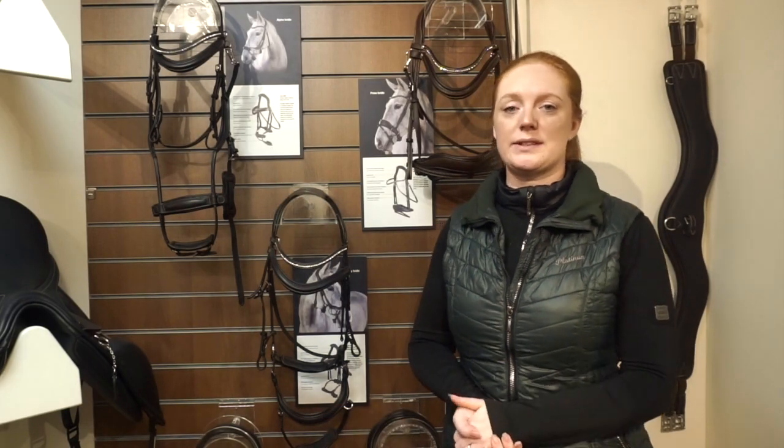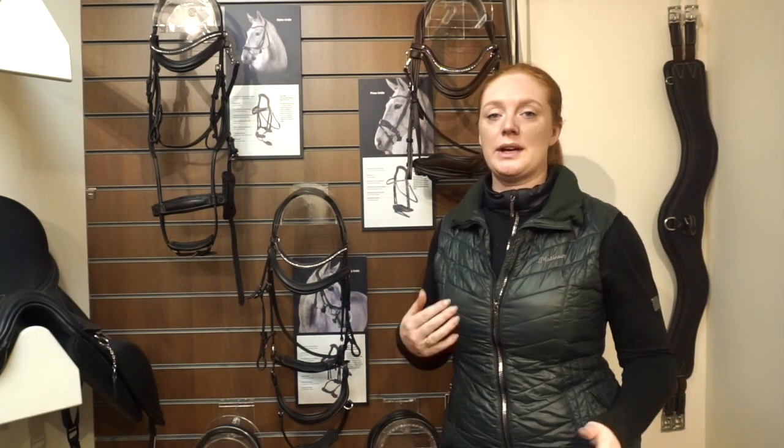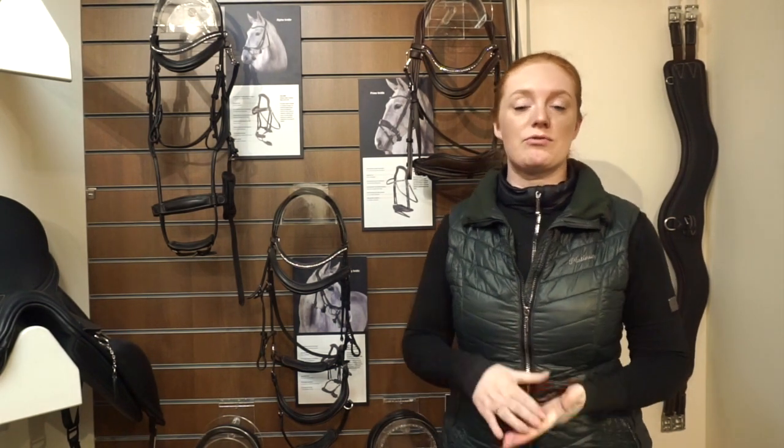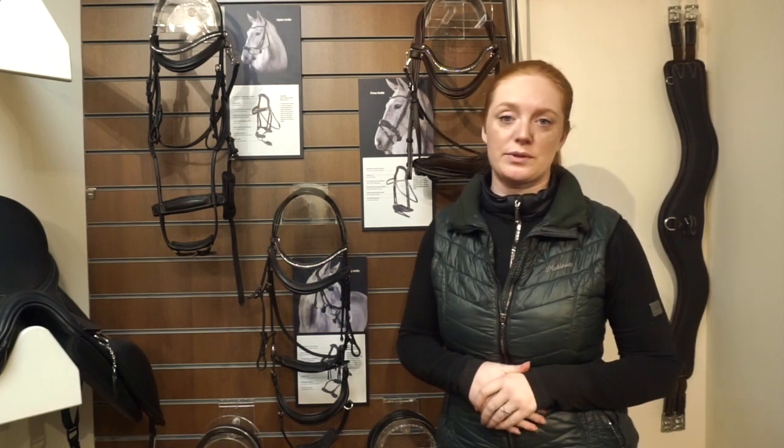Hi, my name is Maxine from GFS and today I'm going to talk you through our GFS Premier collection. In this collection we have bridles, braids, leathers, girths and of course our Premier saddles.